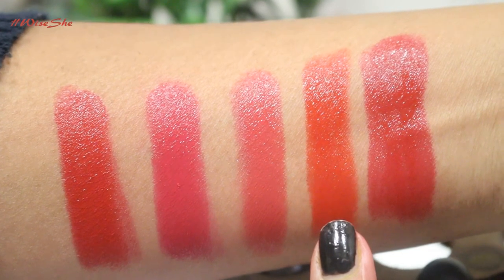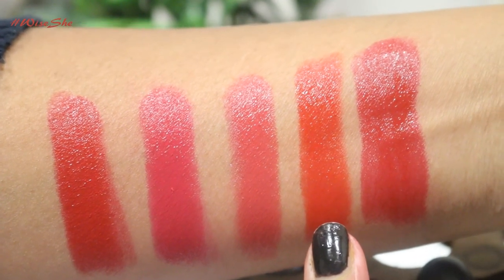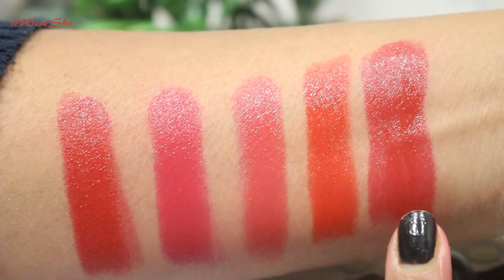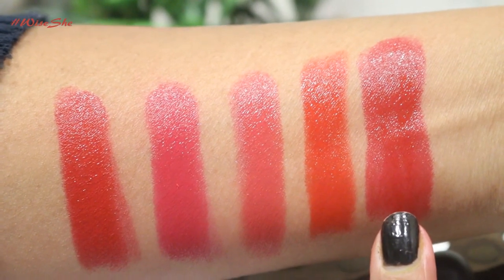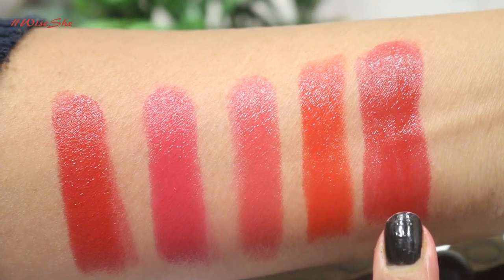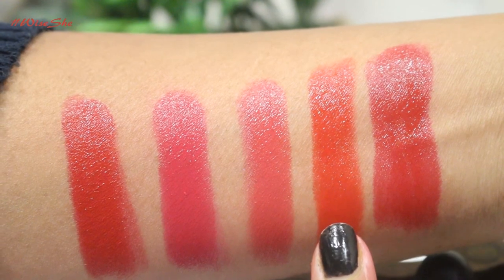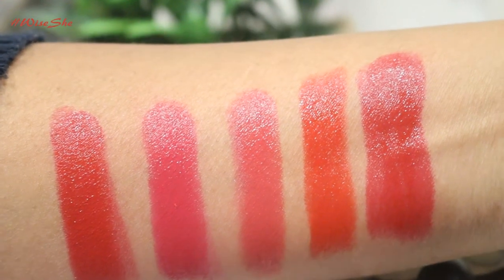This one is 163M, which is a beautiful raspberry shade — it's the shade I wore most of the time during the day. This is 170N, a glossy hydrating orangish red. And the last one is a very sophisticated red which has a pink undertone, and this one also stays for 5-6 hours.